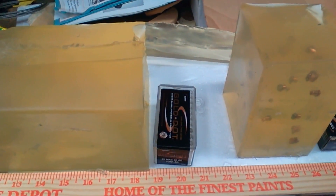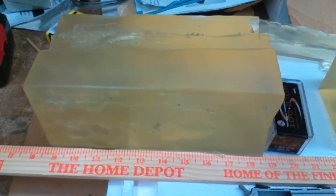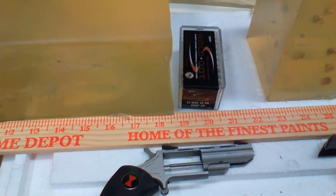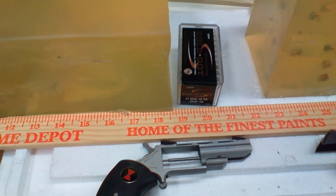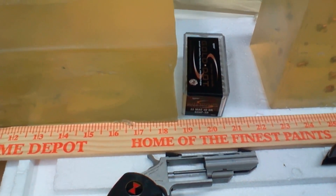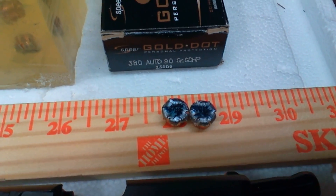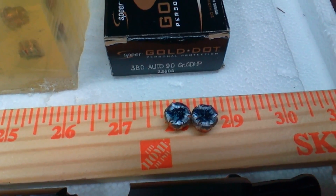I cut into the block right at 10 inches. I did a bare gel shot burst with the .22, fired a single .22 Magnum round into the bare gel, and it stopped at 10 inches. And two of the Gold Dot .380s stopped at 10 inches in the subsequent denim test that I did.